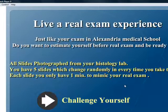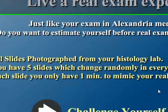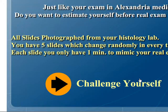Live a real exam experience just like your exam in Alexandria Medical School. Do you want to assess yourself before the real exam and be ready for it? All slides are photographed from your histology lab. You have five slides which change randomly every time you take the exam. For each slide, you only have one minute to mimic your real exam.